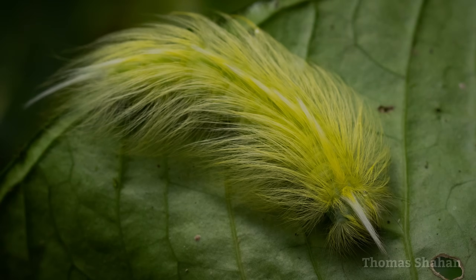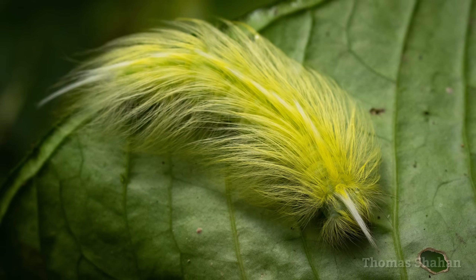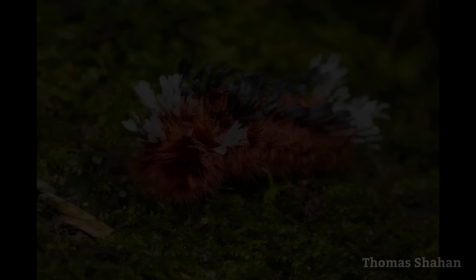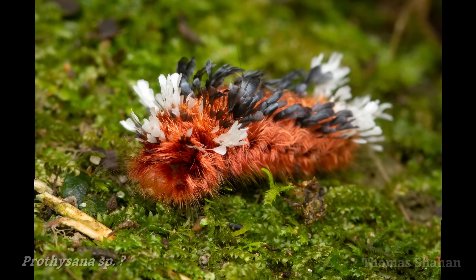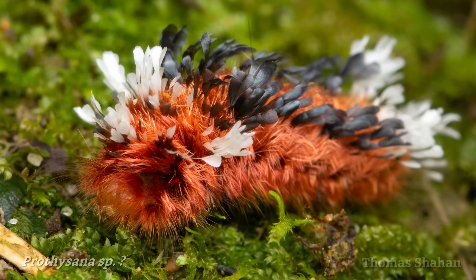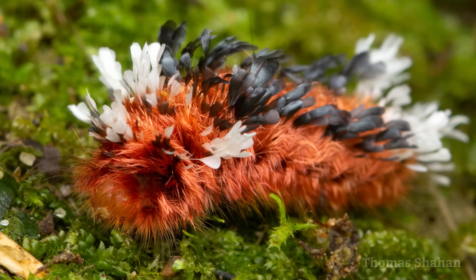And what about this weirdo? Why would you want to look like a hot yellow bit of hair or a feather? And this shag carpet caterpillar may be trying to look like it's been parasitized with those white tufts, kind of looking like wasp larvae.